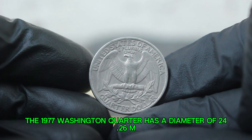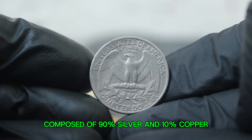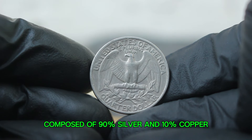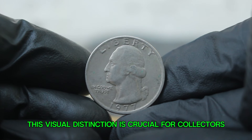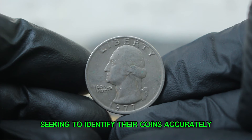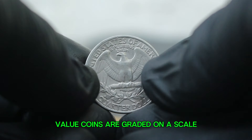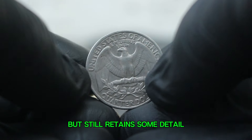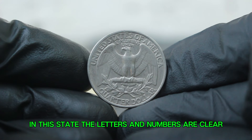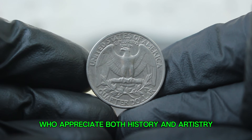The 1977 Washington quarter has a diameter of 24.26 mm and weighs 6.25 grams, composed of 90% silver and 10% copper. The large date variant is characterized by a noticeable difference in the date size compared to its smaller counterpart — this visual distinction is crucial for collectors seeking to identify their coins accurately. Coins are graded on a scale from poor to perfect mint state. Our focus today is on the fine condition, which indicates that the coin shows moderate wear but still retains some detail, with letters, numbers, and design elements remaining clear and identifiable.